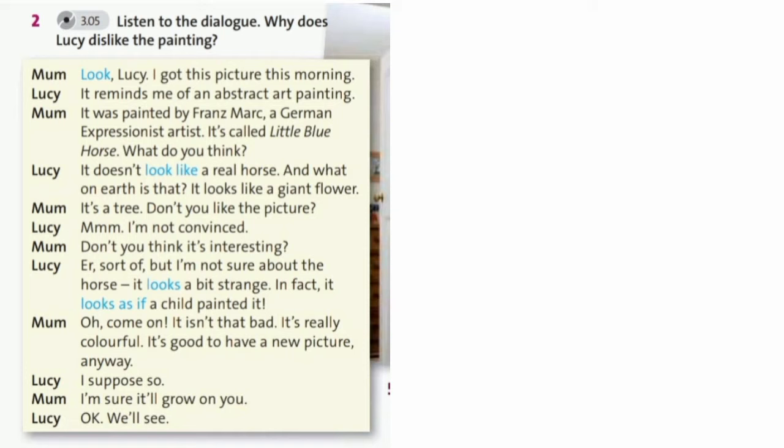Look Lucy, I got this picture this morning. It reminds me of an abstract art painting. It was painted by Franz Marc, a German expressionist artist. It's called Little Blue Horse. What do you think?